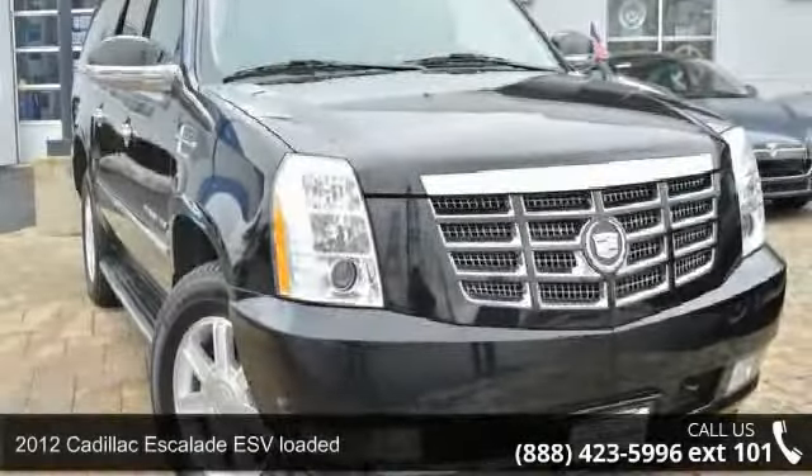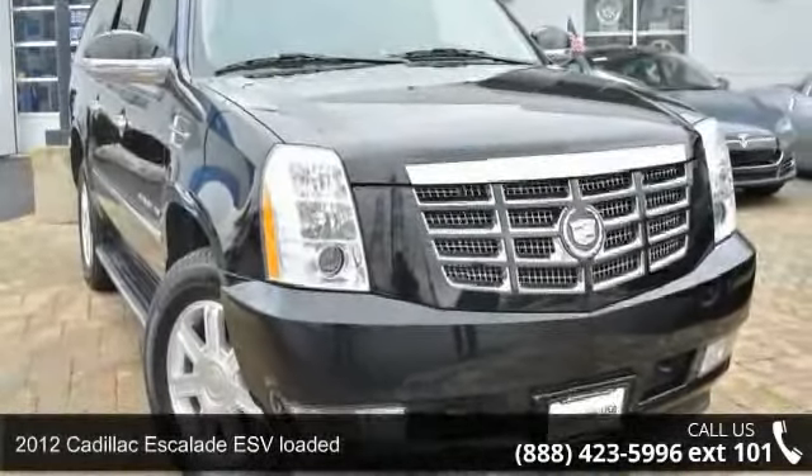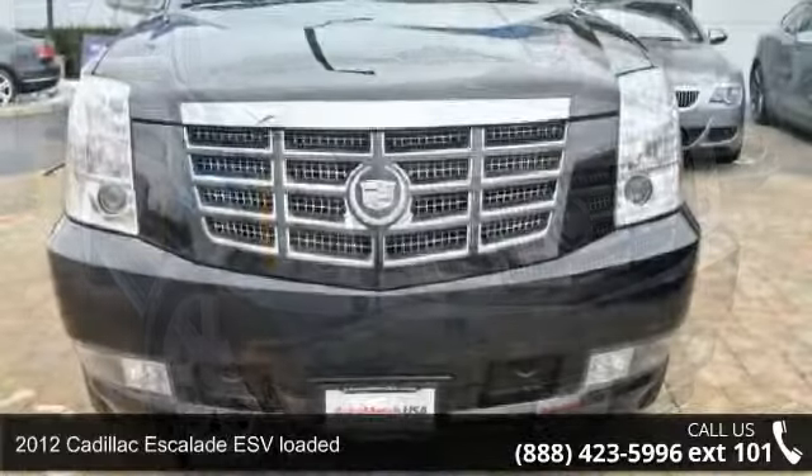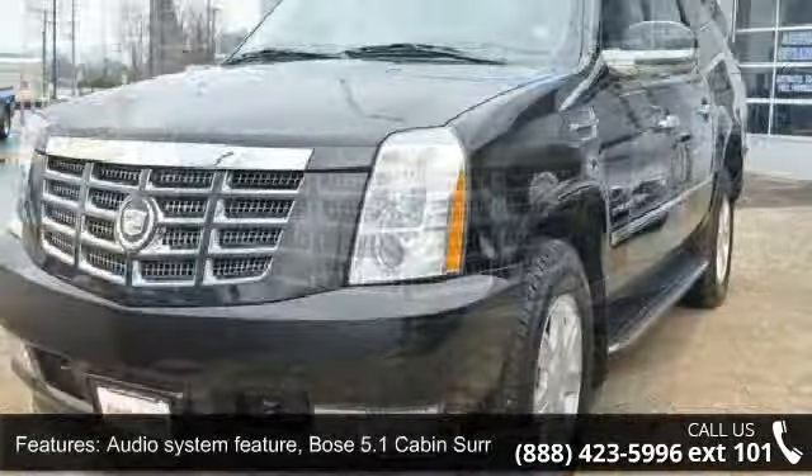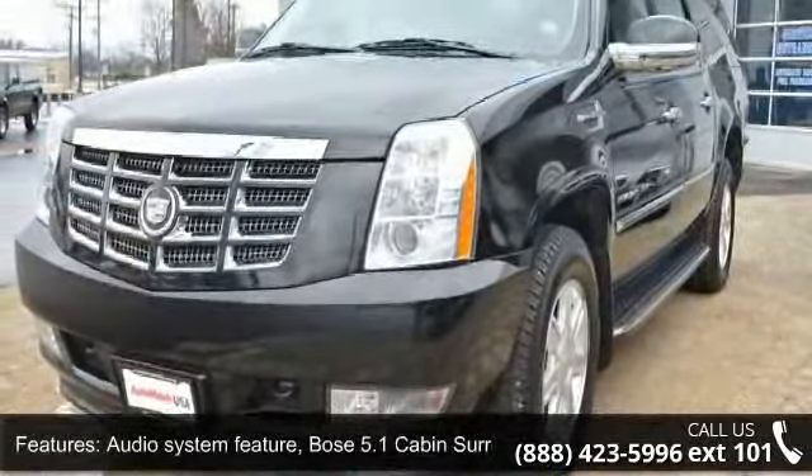Arrive in style with this 2012 Cadillac Escalade ESV loaded. Don't miss this great deal on a luxury vehicle. This vehicle comes with a reliable 8-cylinder engine connected to a smooth shifting automatic transmission.